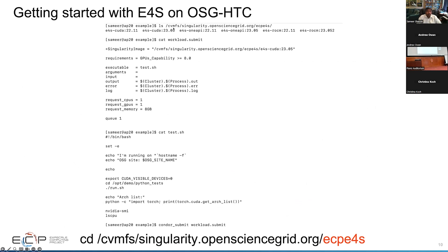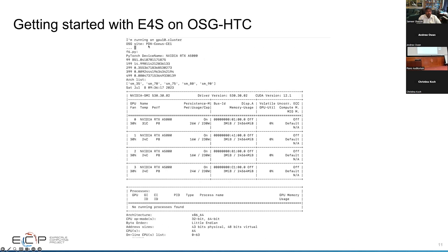In the CVMFS filesystem at singularity.opensciencegrid.org, there is an ECP E4S containers directory. You can see the 23.05 images for CUDA and OneAPI. You can use a workload submit script that refers to the Singularity image, specify the GPU capability, and specify the executable. The test.sh script sets CUDA_VISIBLE_DEVICES to 0, 1, 2, 3 for as many GPUs as you want, runs some Python tests, gets the list of architectures where PyTorch is supported, runs lscpu, nvidia-smi, and then you just use condor_submit to submit the job.